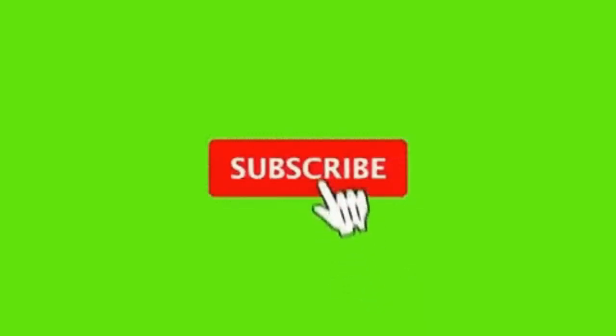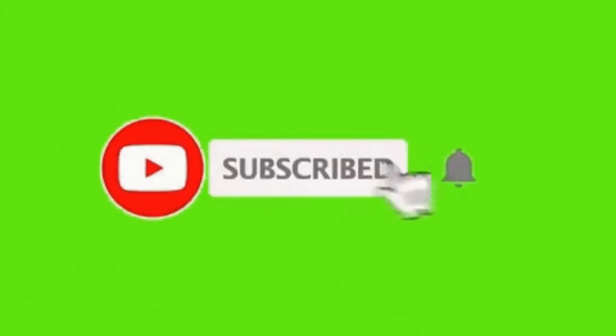Thank you very much and blessings of the Lord Jesus Christ. Thank you very much for visiting us — remember to subscribe and give the bell for more videos on this channel. Blessings of the Lord Jesus Christ.